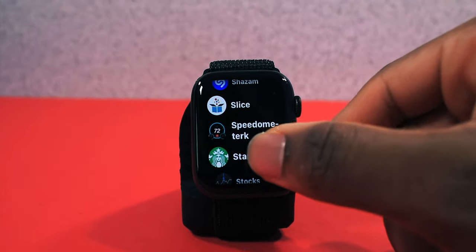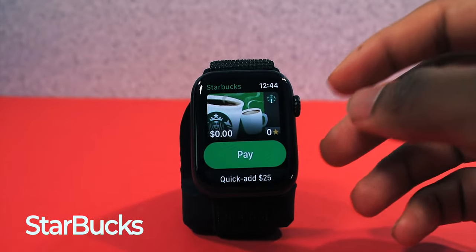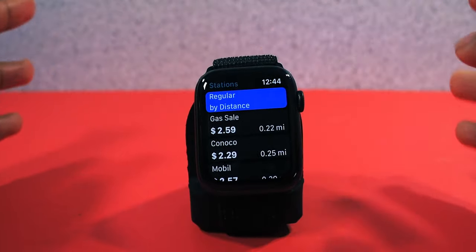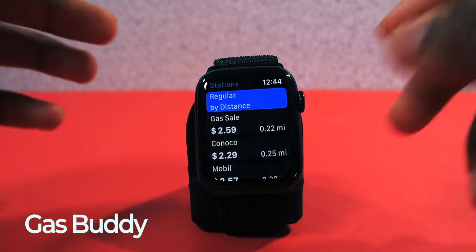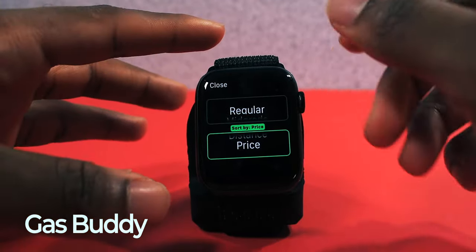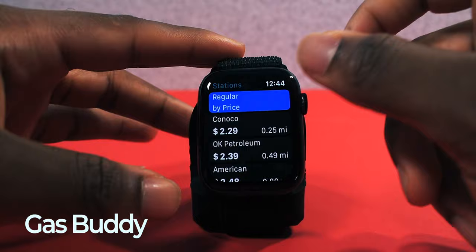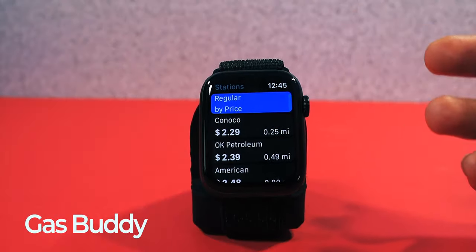I was going to include Starbucks but why not — it's here on your Apple Watch. Now the app I really want to show is Gas Buddy. Gas Buddy is going to come in really handy if you need gas. You can see gas prices in the area and filter by distance or price to find the cheapest gas possible. You can select your gas type — regular — and it shows the cheapest gas around your area. This is really cool.